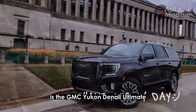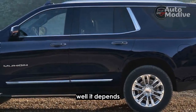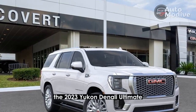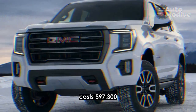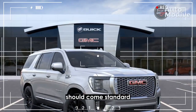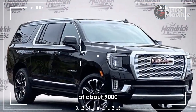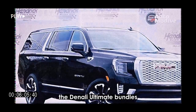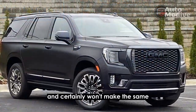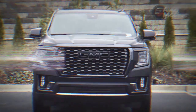Is the GMC Yukon Denali Ultimate worth the money? The Yukon Denali Ultimate can easily reach six figures, but it depends. This GMC isn't a value when pitted against the Escalade or Navigator. The 2023 Yukon Denali Ultimate costs $97,300, including an $1,895 destination charge, and at that price Super Cruise should come standard. At about $9,000 more than a comparably equipped Yukon Denali, the Denali Ultimate bundles most of GM's best features into an under-the-radar luxury family hauler. It lacks the interior pizzazz of the Escalade and certainly won't make the same statement rolling up to the hotel or country club — but maybe you don't want to make that statement.